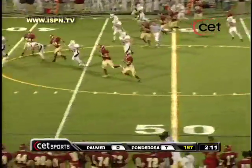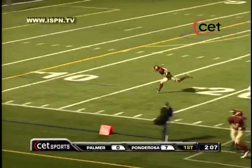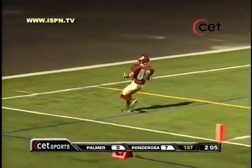This time they'll run the reverse. A lot of room to the near side for Sants. Split a pair of defenders. Sants will stay on his feet. Touchdown, Ponderosa.